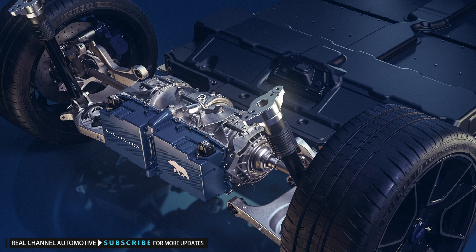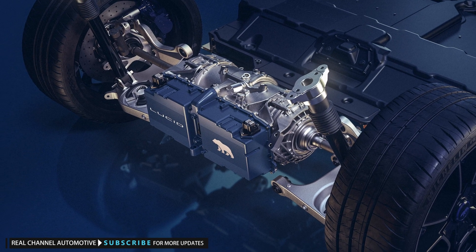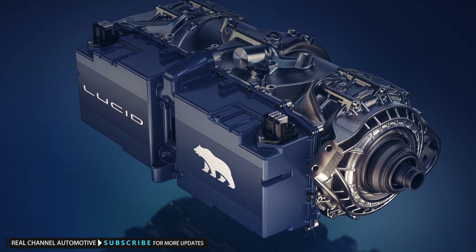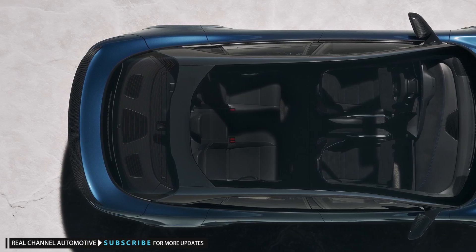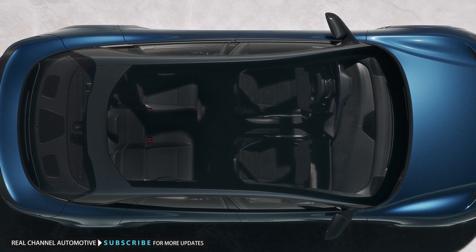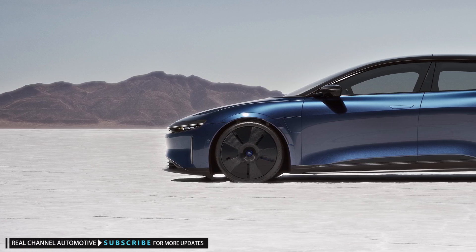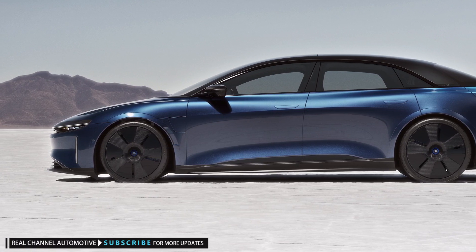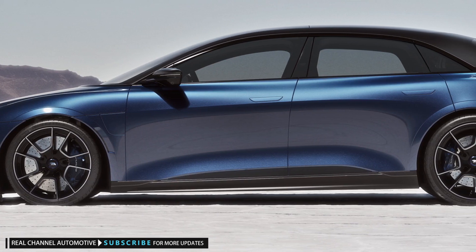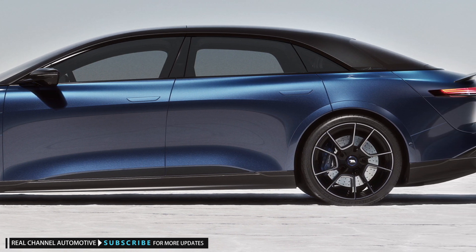The company says output is over 1200 horsepower, with the final number coming later along with instrumented demonstrations of the car's performance. Lucid projects that the Air Sapphire can hit 60 miles per hour in less than two seconds, 100 miles per hour in less than four seconds, and complete the quarter mile in less than nine seconds. The automaker notes that no protracted preconditioning routines are necessary to achieve this performance.